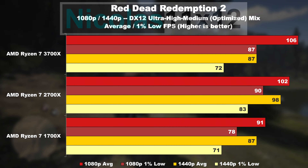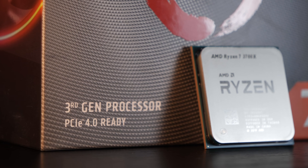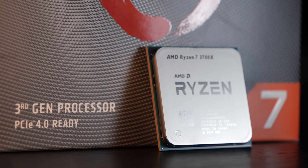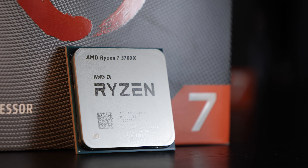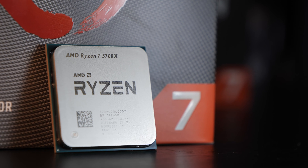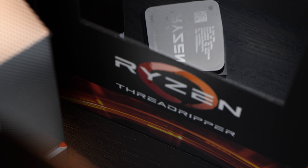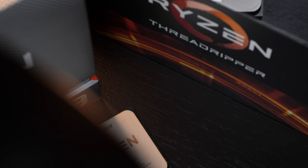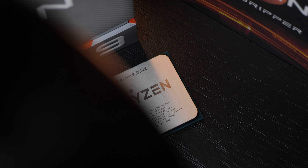Ryzen 3000 with the 3700X has breathed new life into the CPU world. For the first time in a long, long time, we finally get the feeling that even in games AMD can now finally compete with Intel. Needless to say, the multicore crown goes to AMD anyway — something that makes content creators like myself quite happy — but of course, most of you probably don't care about multicore that much. At least that's what many of you keep saying in the comments.